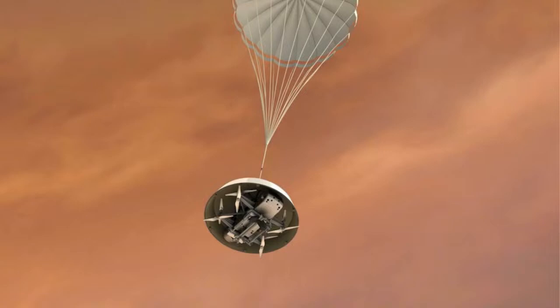Dragonfly will copter itself down to the surface, raise its communication antenna, receive science packages from Earth over long periods of time, and then fly off to look for suitable landing sites. It does a kind of leapfrog motion — flying beyond a site, looking for other landing sites, coming back to the original site, and then doing that same progression again. And it does all of this totally autonomously.